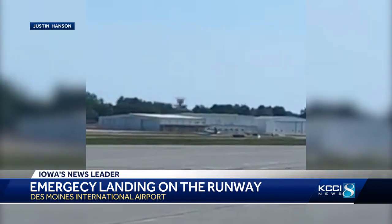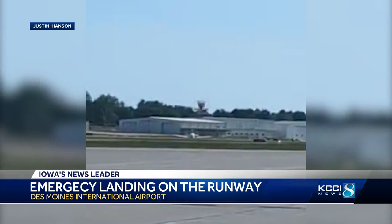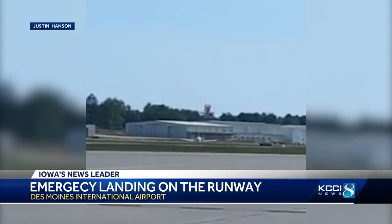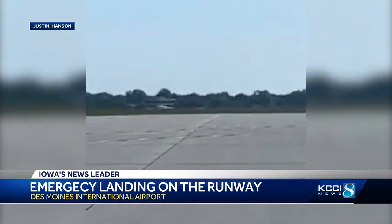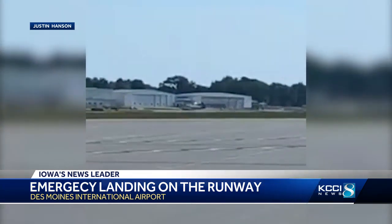You can see and hear the belly of that small plane scraping across the runway. The pilot made an emergency landing just before 10 o'clock this morning. Two people were on board, both able to exit safely after that scary landing.